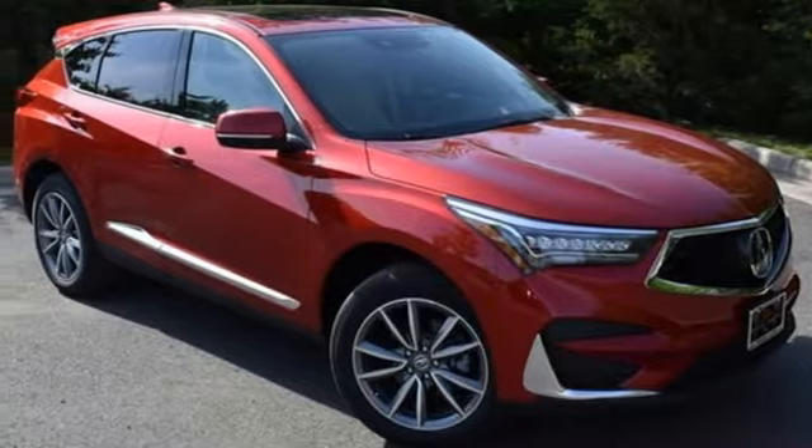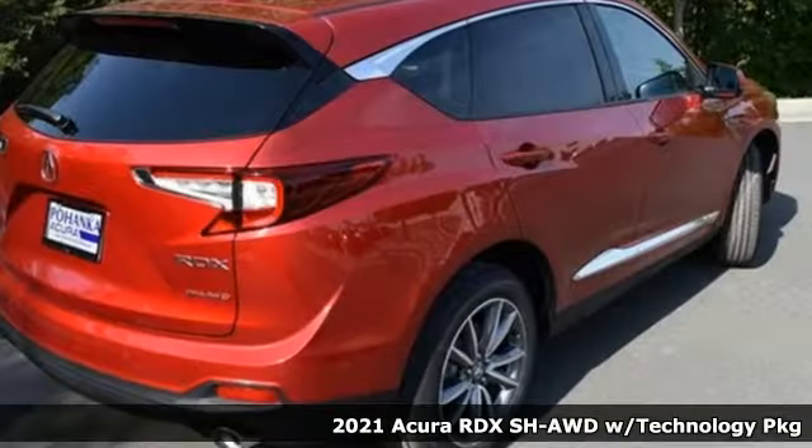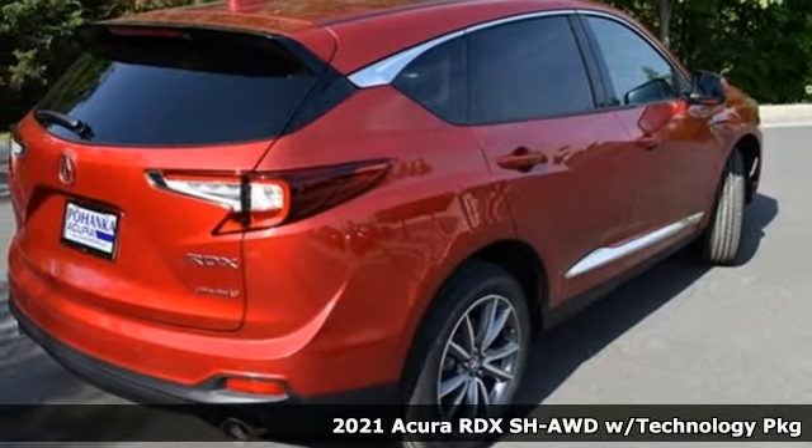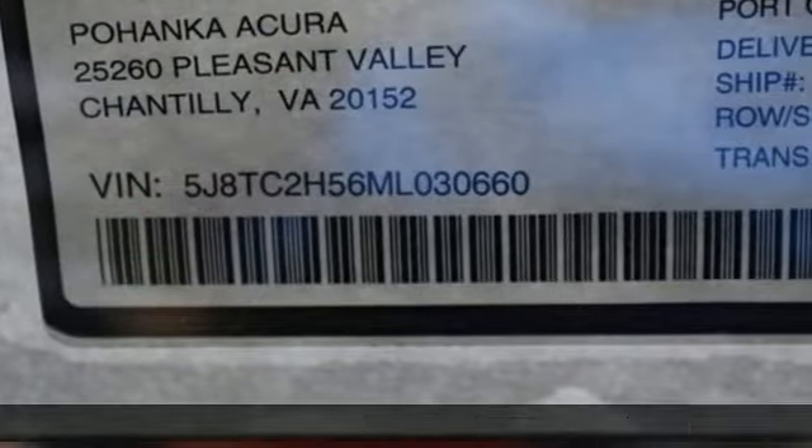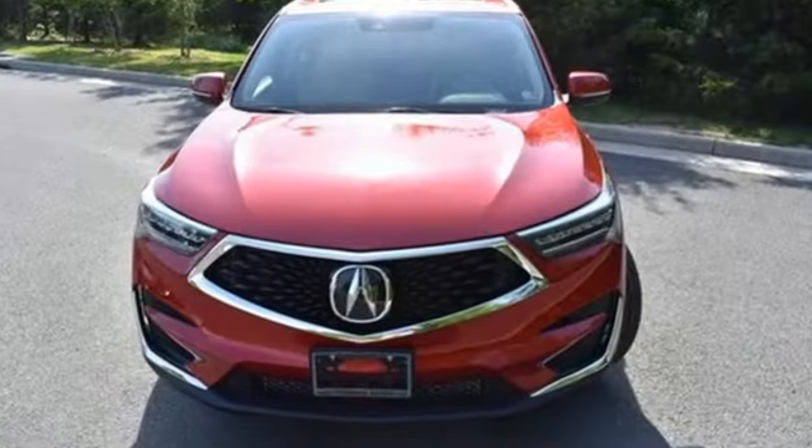It's a new 2021 Acura RDX. This RDX provides the room and safety you need with the aggressive styling, power, and efficiency you crave. It comes with great features you love.